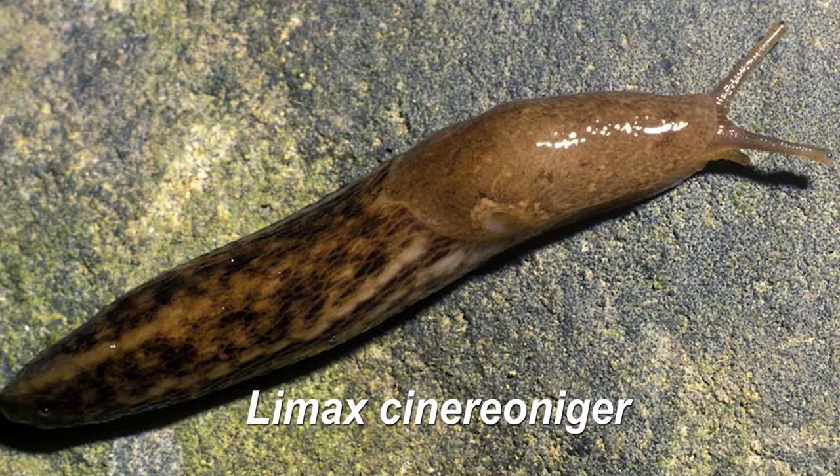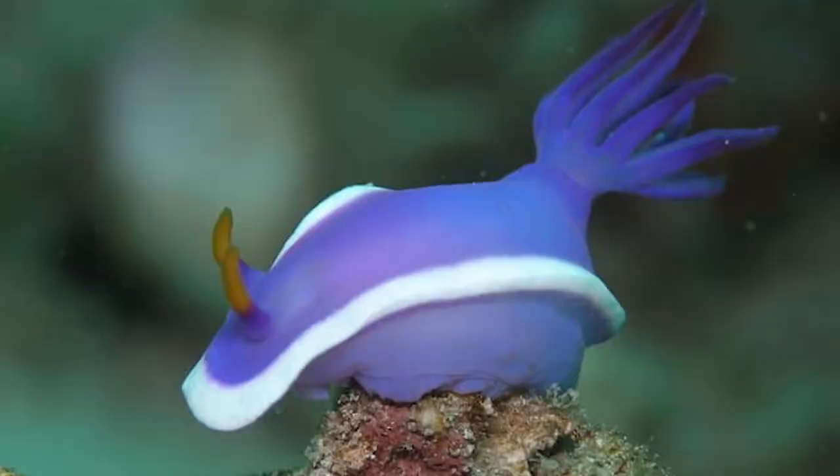Which is, oddly enough, not the biggest slug, but his cousin is Limax Cineronigero. And we have no time to get into how crazy sea slugs can get. Holy moly, look at that diversity! Maybe we'll do a future episode on sea slugs.